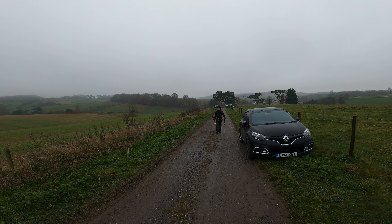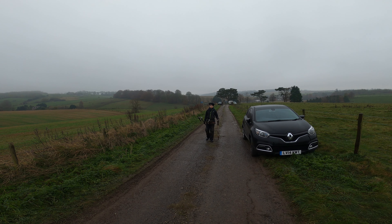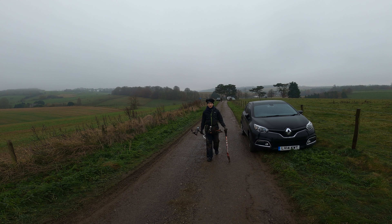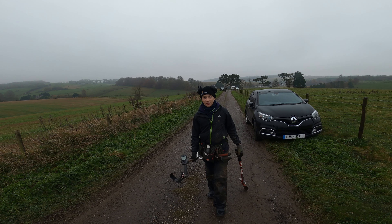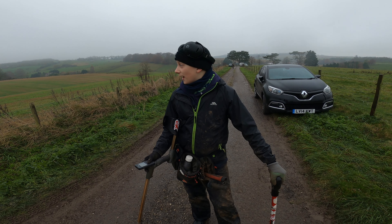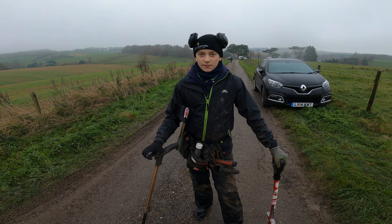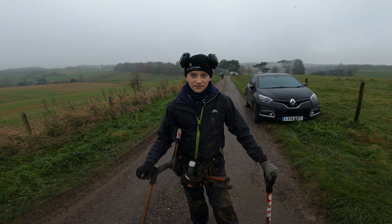That was a tough morning — bullets everywhere. Every signal: bullet, bullet, bullet. I had one button that I thought was going to be a Roman coin but it wasn't. But those brooches were unbelievable, they were beautiful — that big gold one that Joe found, I've never seen one like that in person. We're going to refuel, get some lunch, then get back to where those brooches and Roman coins were found and hopefully get some in the afternoon.